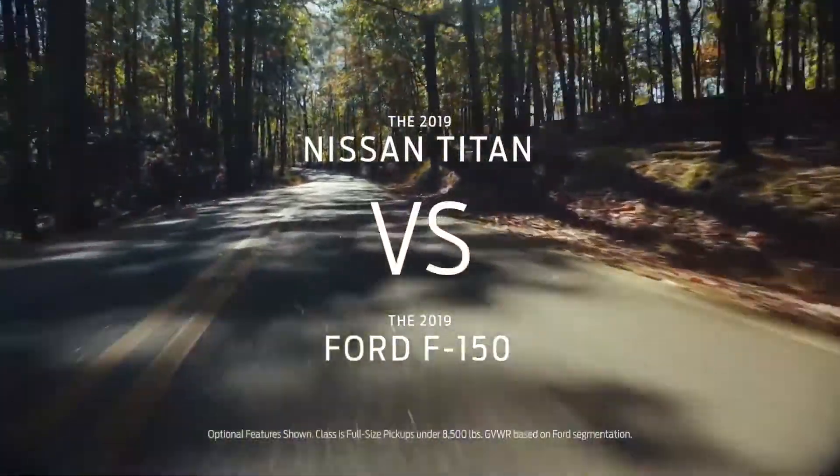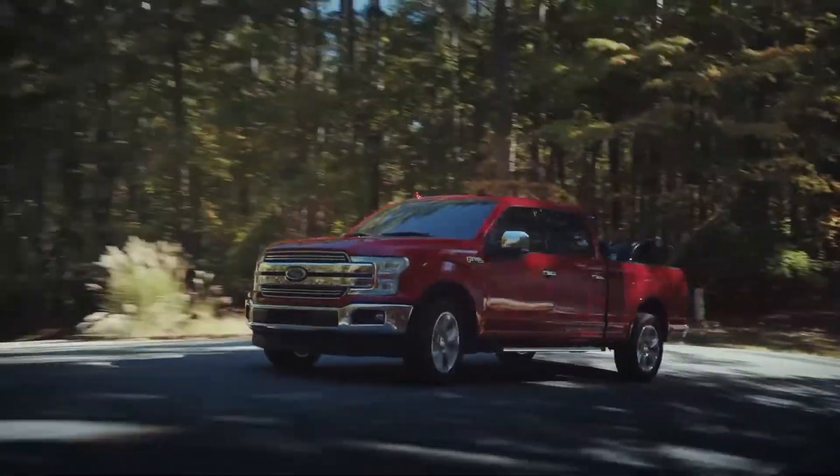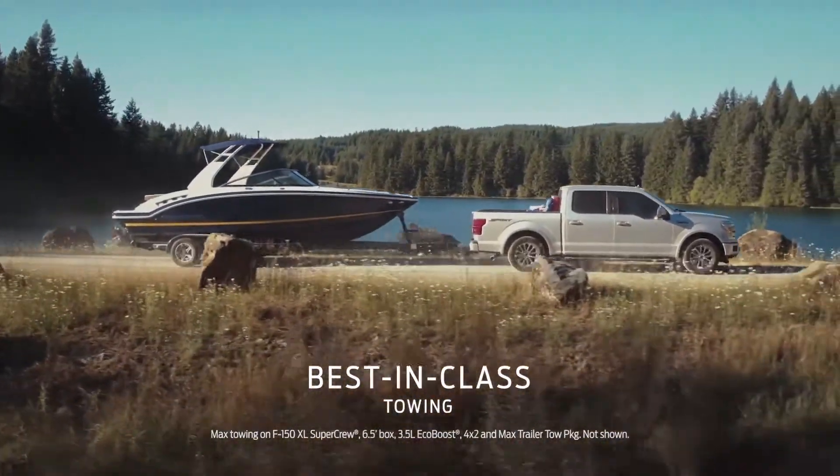Taking a look at the Nissan Titan? Then you need to check out the new 2019 Ford F-150. The F-150 can tow 13,200 pounds — that's more than the Titan and any other truck in its class.